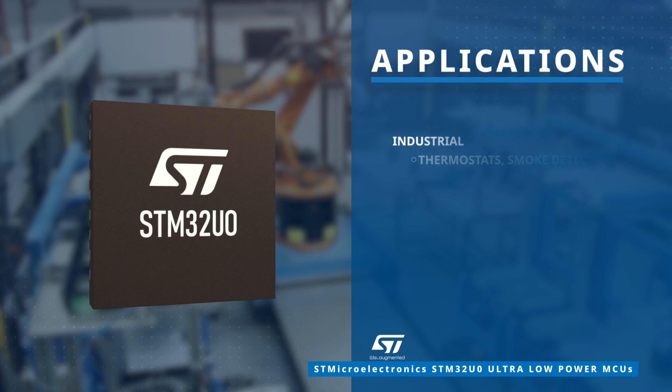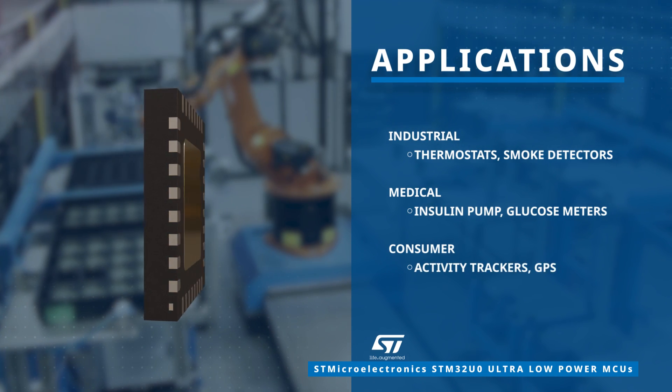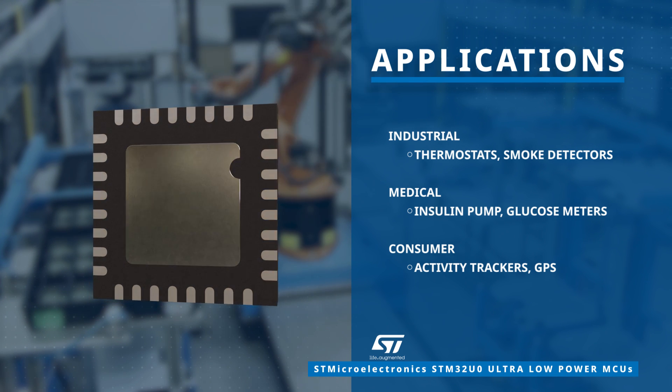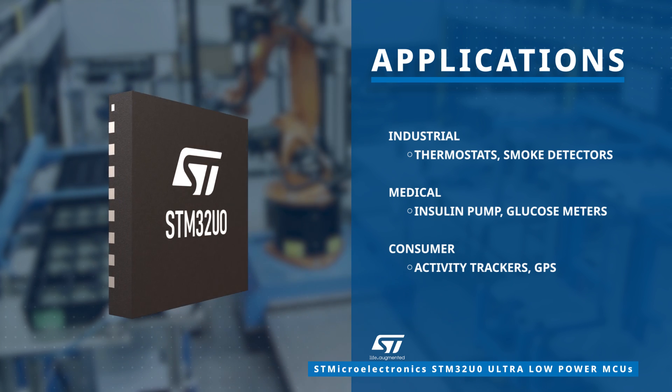These versatile STM32U0 ultra-low power MCUs from STMicroelectronics find applications across various industries, powering devices such as thermostats, insulin pumps, activity trackers, and more.